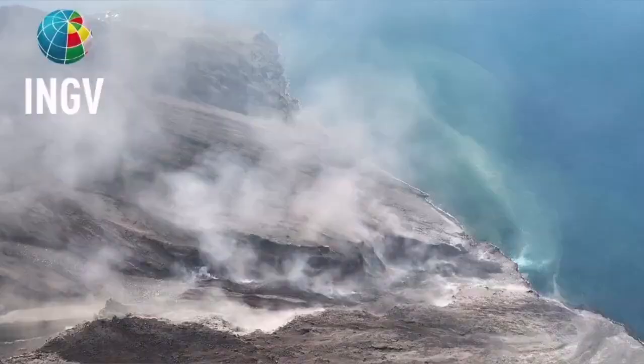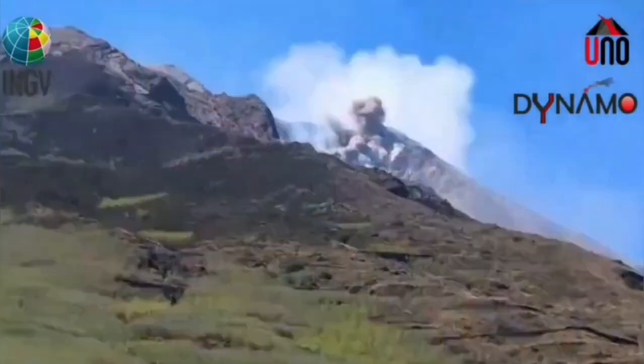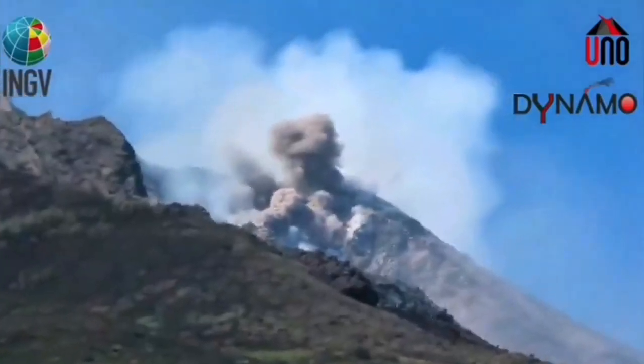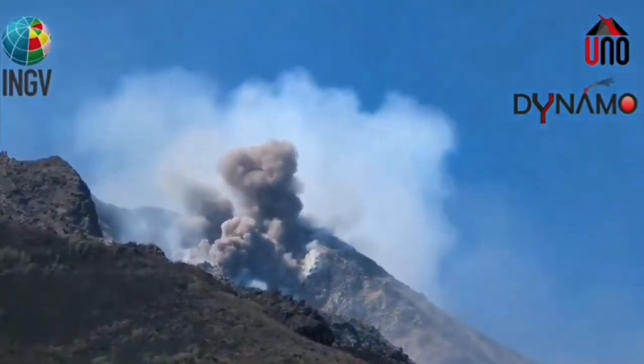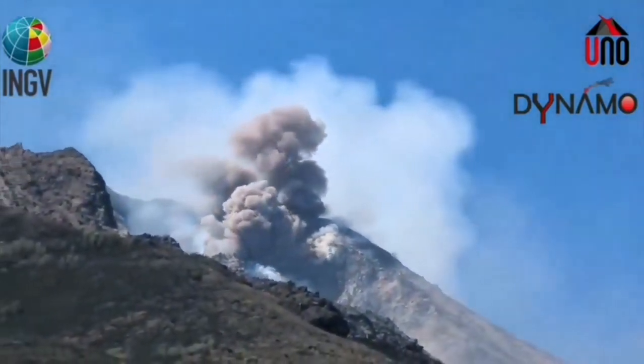These are the hot, shattered rock pieces and ash which flow like an avalanche down the slope. And the result is this event. We see it now here, moving toward the Aeolian Sea — that part of the Mediterranean Sea which lies between Sicily and mainland Italy.